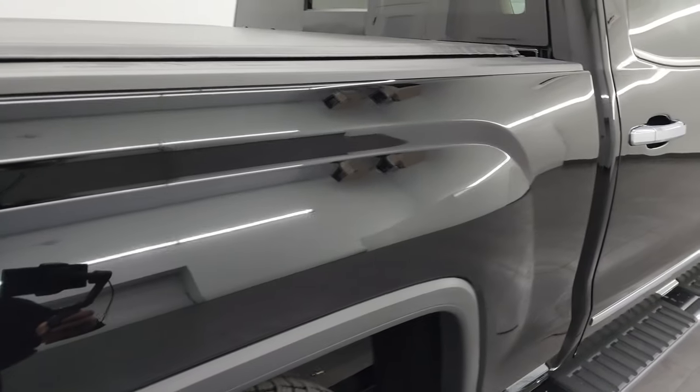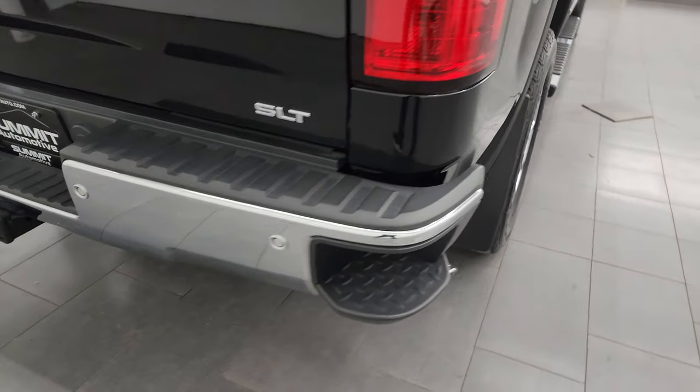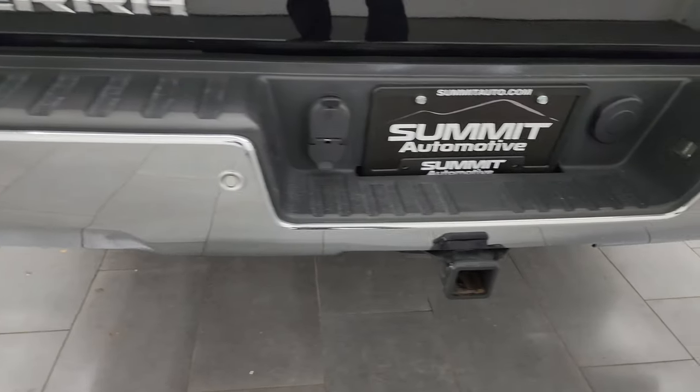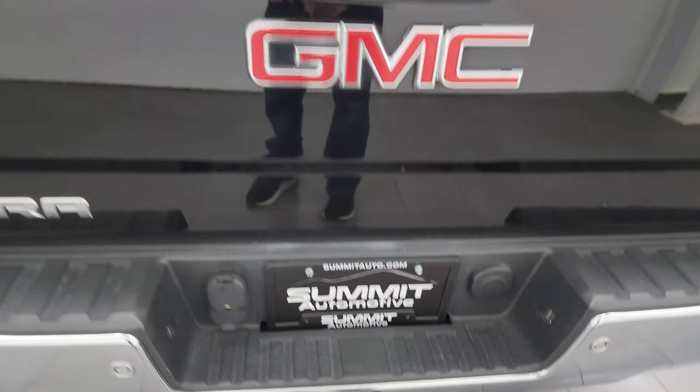The passenger side box — I didn't see any dents or dings on there and the paint is in really nice condition. The rear bumper is in great shape as well — no dents or dings. You do get the backup parking sensors, the rear bumper steps, and the towing package with the receiver hitch, four-pin and seven-pin wiring.